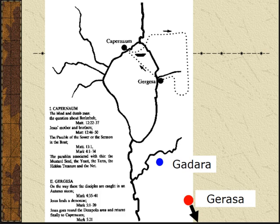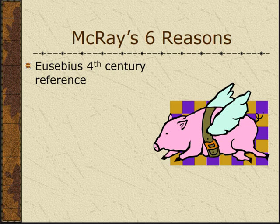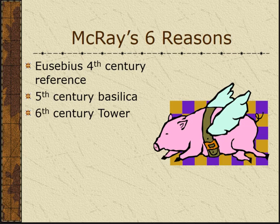Here are McRae's six reasons why he argues for Gergesa. First, Eusebius has a reference in the fourth century to Gergesa — though if you check, Eusebius is mainly recording what Origen said. Second, there's a church at the site from the 5th century, meaning early Christians recognized this as the place where it happened and built a church there in the 400s. Third, there's also a 6th century tower — so Christians associated with this site for hundreds of years.